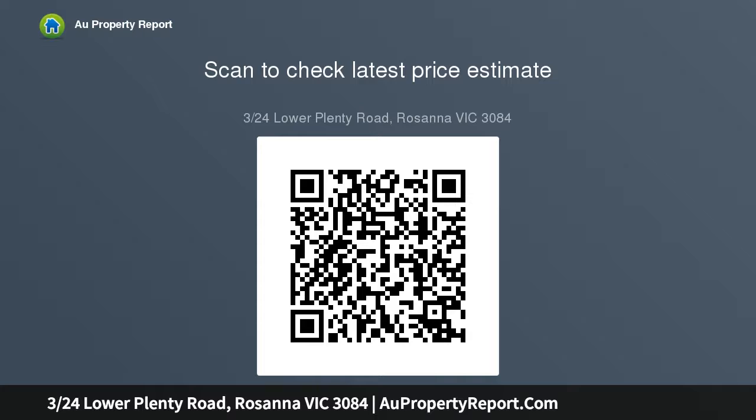This outstanding modern residence, one of only three, is a rare discovery — an indoor-outdoor oasis of exceptional quality that offers an idyllic low-maintenance opportunity for downsizers.